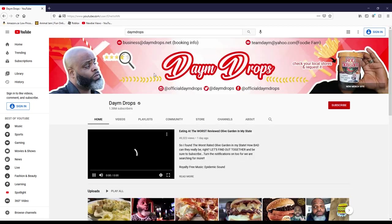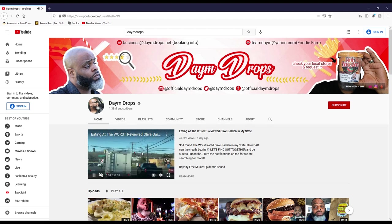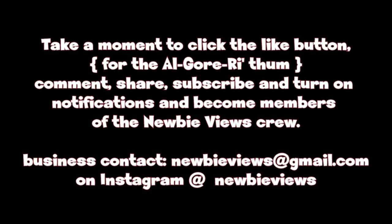This is a shoutout to Dame Drops, Super Official Food Review. He said to shout out to all food content creators and we're trying to back each other up. If you haven't checked out his Super Official Food Reviews, there's a link in the description below. Until then, we'll see you later!